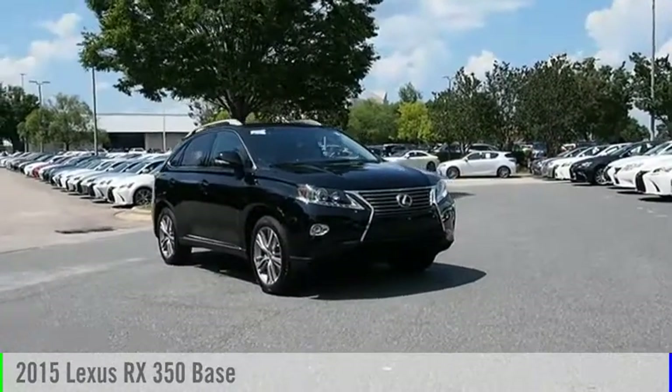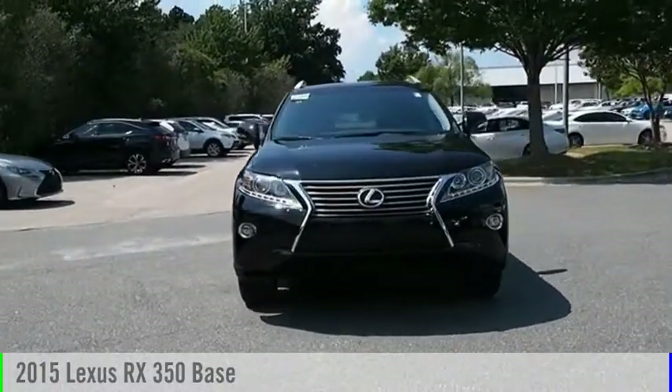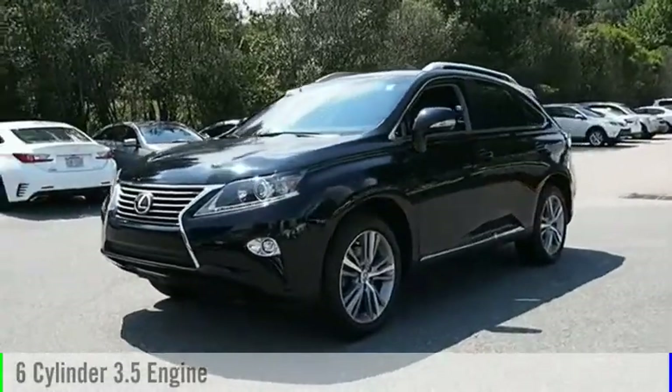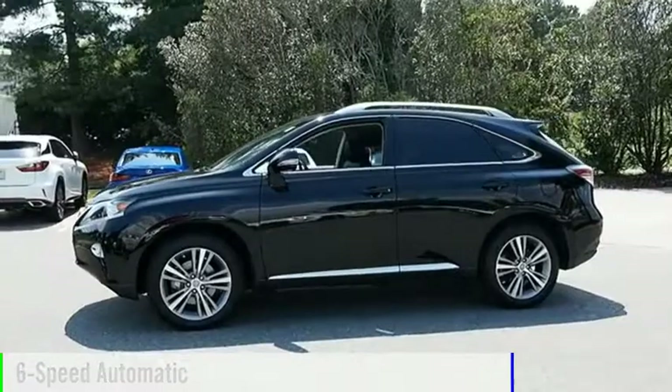Looking for the right vehicle? Check out the 2015 RX350. This vehicle is powered by a front-wheel drive, six-cylinder, 3.5-liter engine, and comes with a six-speed automatic transmission.